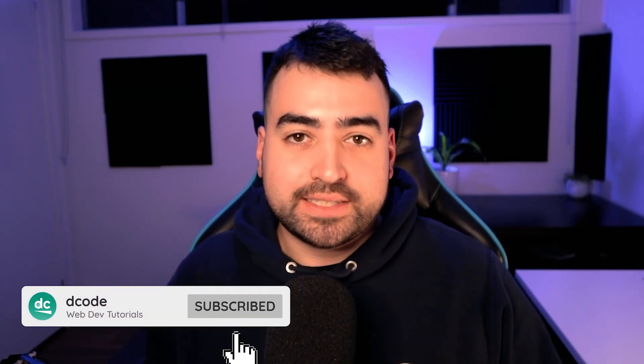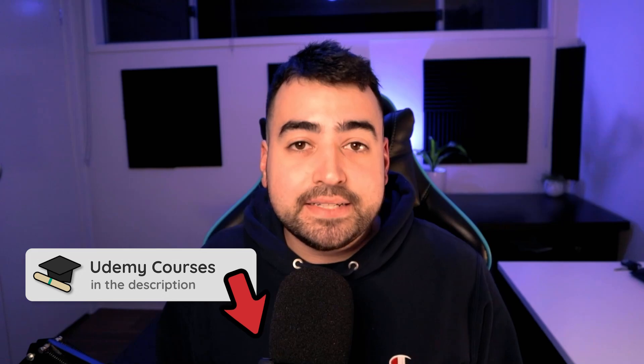Today I'm going to be showing you seven JavaScript project ideas to build your skills. All of these projects are going to come with a step-by-step guide on how to build them. And yes, admittedly these are my videos, my tutorials, but I'm not just trying to promote my content. These are genuine ways you can build your JavaScript skills, and I highly encourage you to at least try one of them out. Let's get into the list.